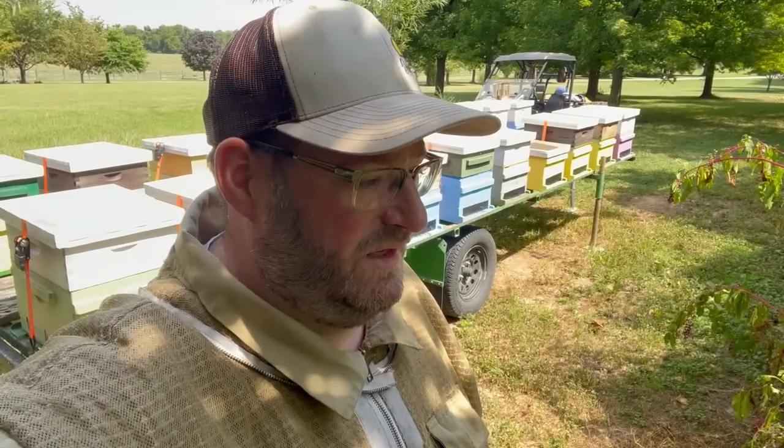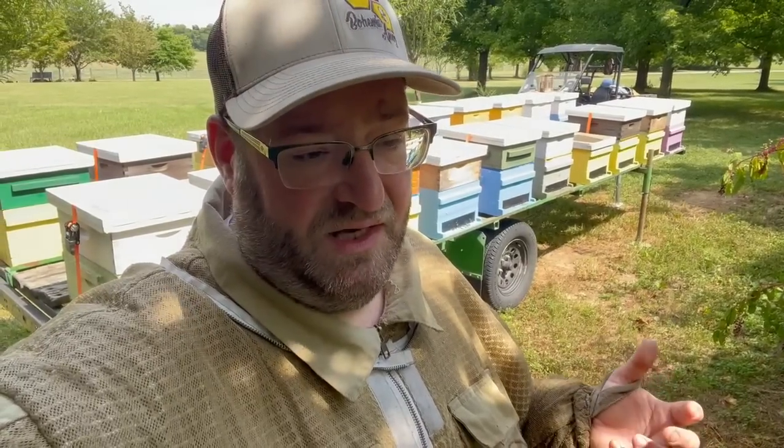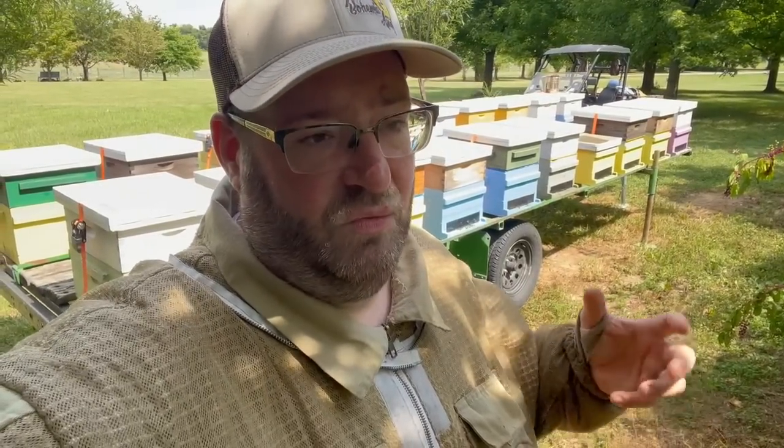A hobbyist looks at their bees as sort of a pet — and I don't mean that in a negative sense. They want to take care of every bee and every bee is important. Not that a commercial beekeeper or a sideliner doesn't think that way, but it's important to establish the frame of mind when you're keeping bees. A hobbyist beekeeper will do things for their bees that a commercial beekeeper wouldn't even consider because the cost would be too expensive.